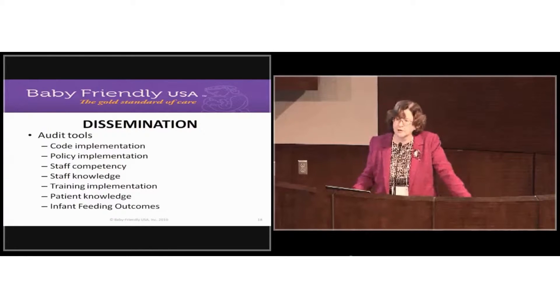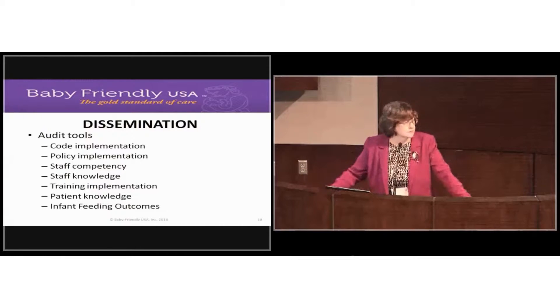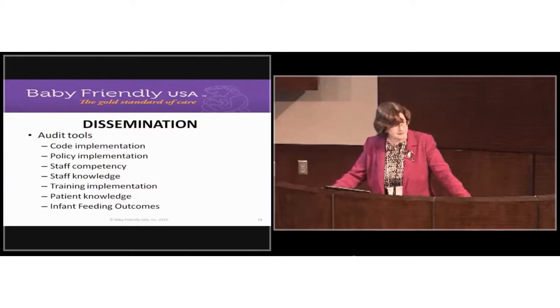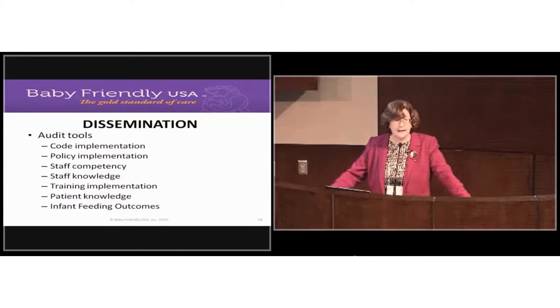Here's another story about an audit tool. At a presentation in California, someone in the audience said the Step 3 audit tool doesn't work. She said she provides prenatal education, but when she interviewed mothers, they said they never got the information — so she concluded the tool doesn't work and they must be wrong.